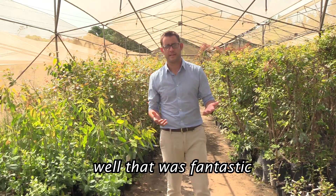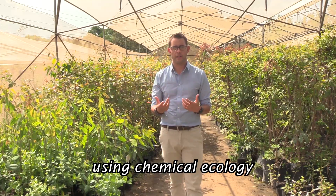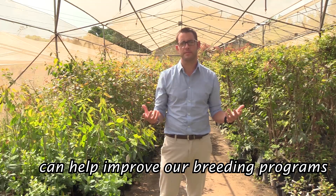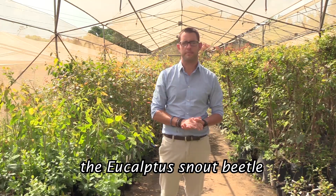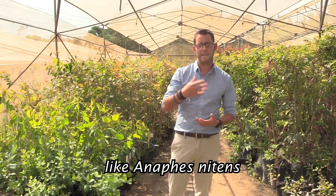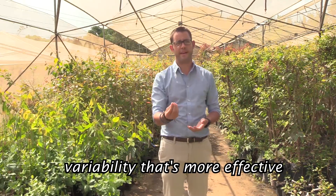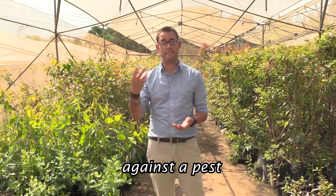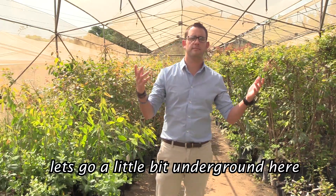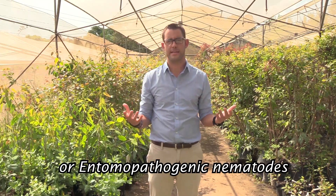Thank you so much Christoph and Harm for showing us how using chemical ecology and understanding the chemistry of trees can help improve breeding programs when trying to manage the eucalyptus snout beetle, and for looking at other populations of Anaphes nitens to introduce variability more effective against a pest that has been here for so long. Moving on, let's go a little bit underground here and talk about EPNs — entomopathogenic nematodes.